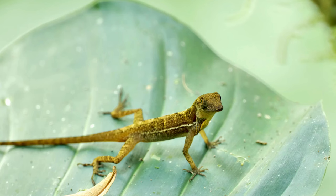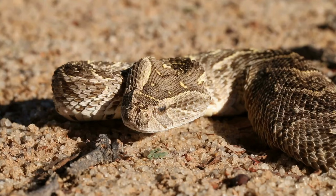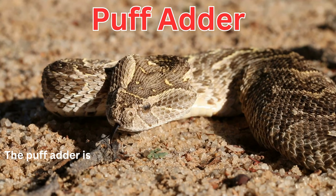Anolis are a diverse group of lizards known for their remarkable ability to change color and adapt to various environments. The puff adder is responsible for more fatal snake bites in Africa than any other snake.